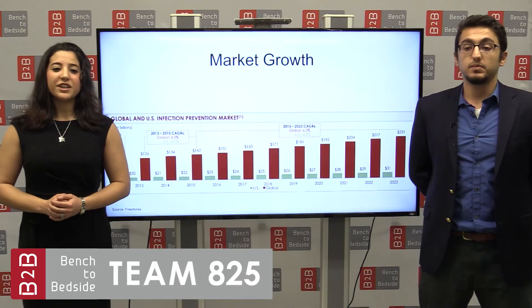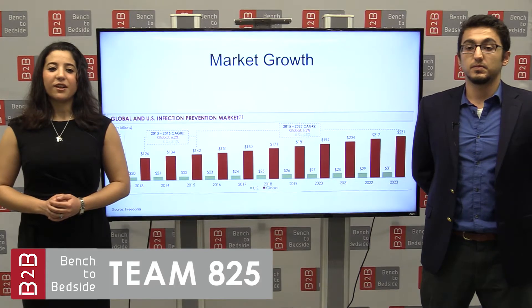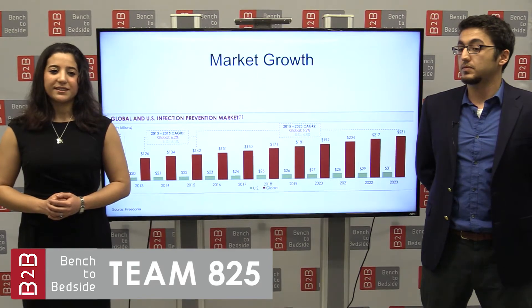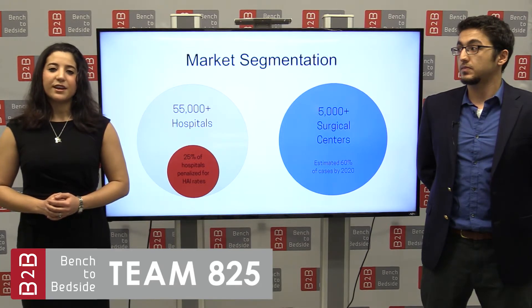By 2023, the infection prevention market is projected to grow by 4.5% to $31 billion domestically, and 6.2% to $231 billion globally. Further growth of this market is expected given the trend towards infection-correlated reimbursements, as well as the increasing problem of antibiotic resistance. Our primary market consists of more than 55,000 hospitals and 5,000 surgical centers registered in the United States. We would particularly focus on the 25% of hospitals being penalized by Medicare for their hospital-acquired infection rates.